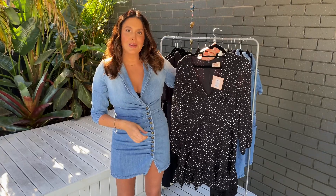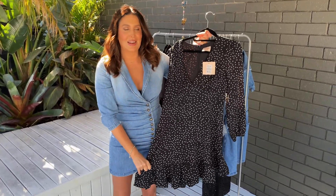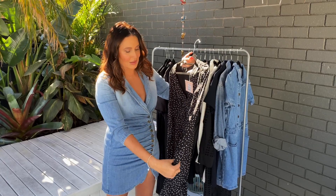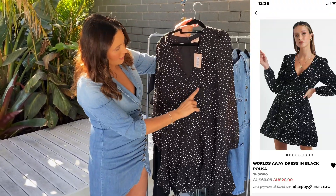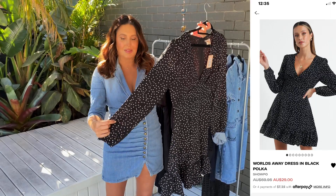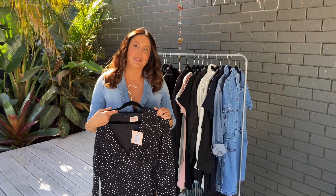This is also a Showpo dress, a new one as well. I'm a bit of a polka dot fan. If I'm not doing a classic neutral, I do like floral as well — which I'll show you some of those coming up in spring. But I do love a little bit of polka dot to change up the black. This dress cinches in your waist with this little piece here, and I love that it's got the little frill on the bottom and just a slightly puff sleeve, not too crazy.